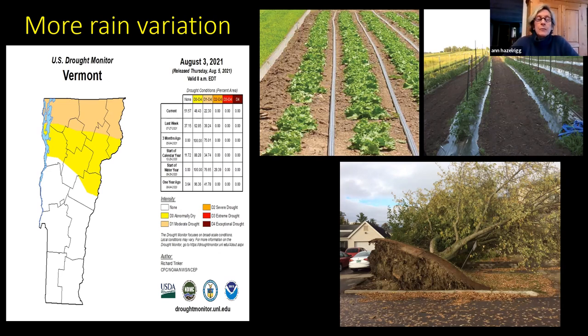Whenever I'd get calls from growers or gardeners I'd always want to know what part of the state they were in, because that really affected the diseases they were seeing. With this rain variation we need more irrigation — we need a water source. When I started my job 40 years ago, very few vegetable growers had irrigation. Now you cannot grow vegetables without a source of irrigation water — it's just a fact of life.